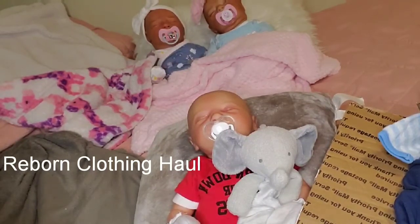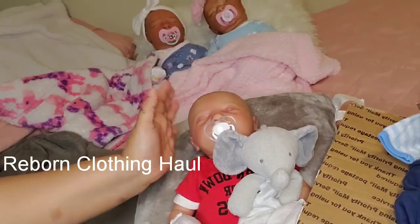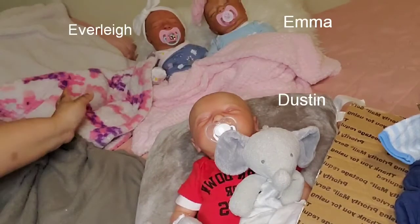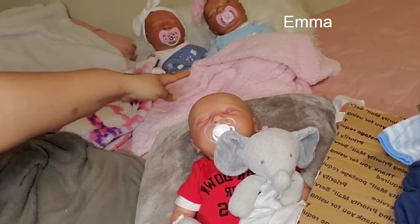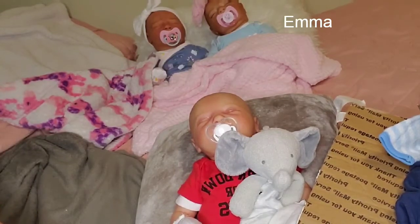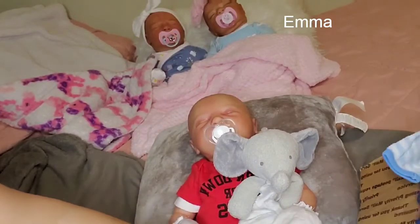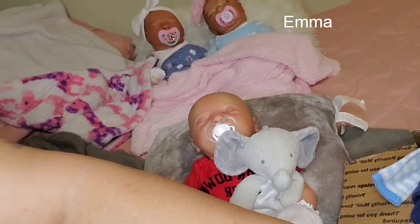I am back with another haul video for the girls and little Dustin here, but mostly Dustin. I have Dustin Ray here. I have Everly Grace here in the white bow and the pink bow, I have Emma Joy, and then I have Nova Lee down here on the boppy next to me. I know I have to put her in some more videos — she'll be in more videos, don't you worry. So this is girls in boy clothes, but mostly boy clothes.